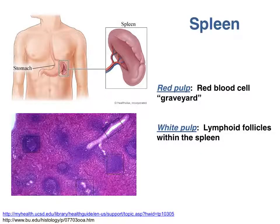The spleen basically does for the blood what your lymph nodes do for the lymph. The lymphoid follicles of the spleen are called the white pulp — think white for white blood cells. The spleen is a dual-purpose organ. The white pulp mounts immune responses against pathogens in the blood, but the white pulp is surrounded by red pulp, which traps old, damaged red blood cells. Macrophages in the red pulp phagocytose and digest these old red blood cells, so the red pulp can be thought of as a red blood cell graveyard.